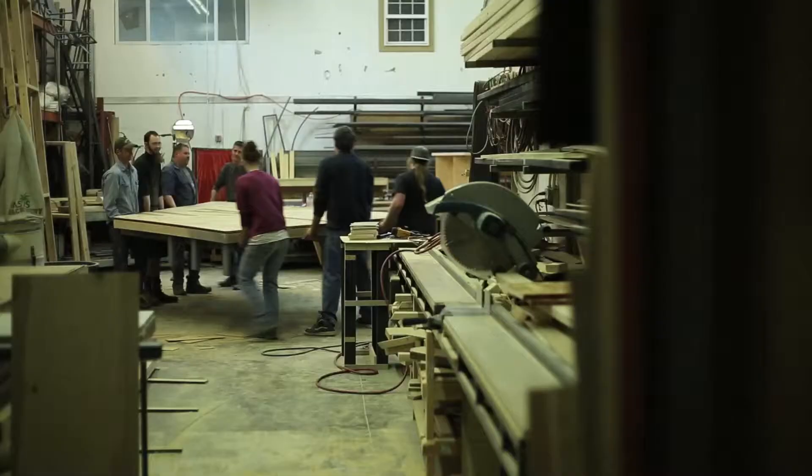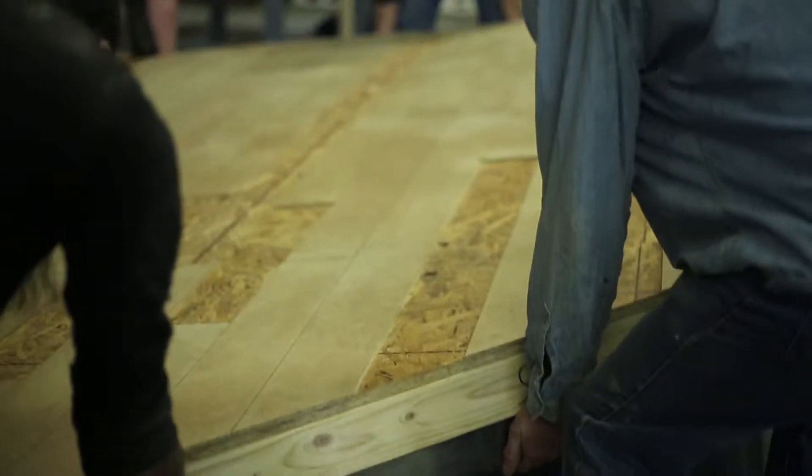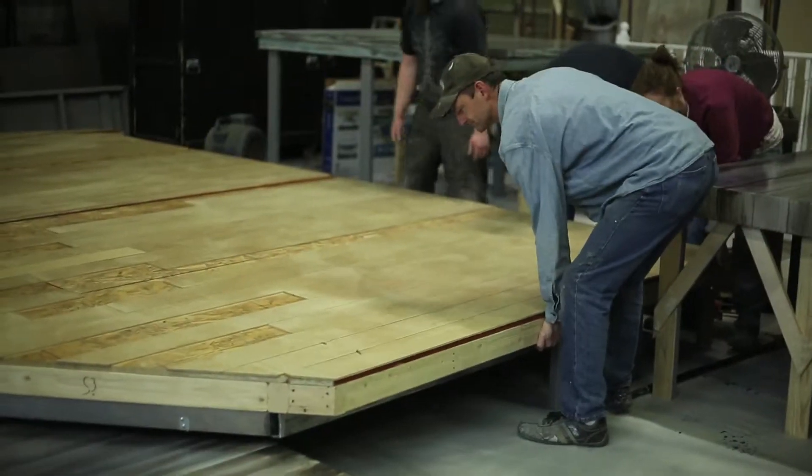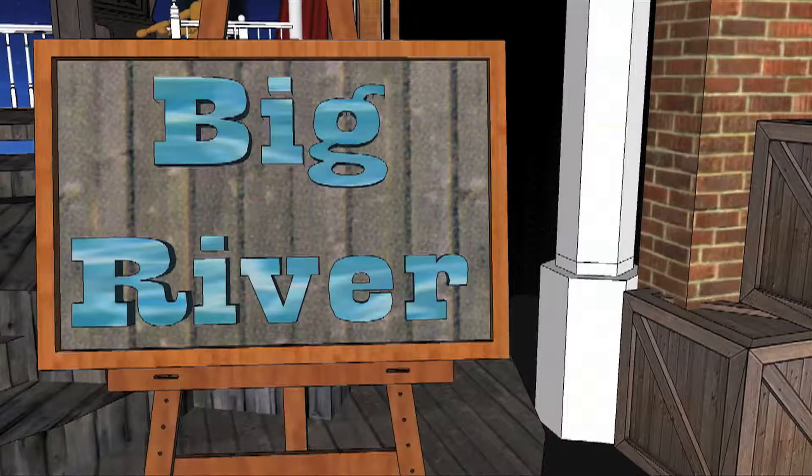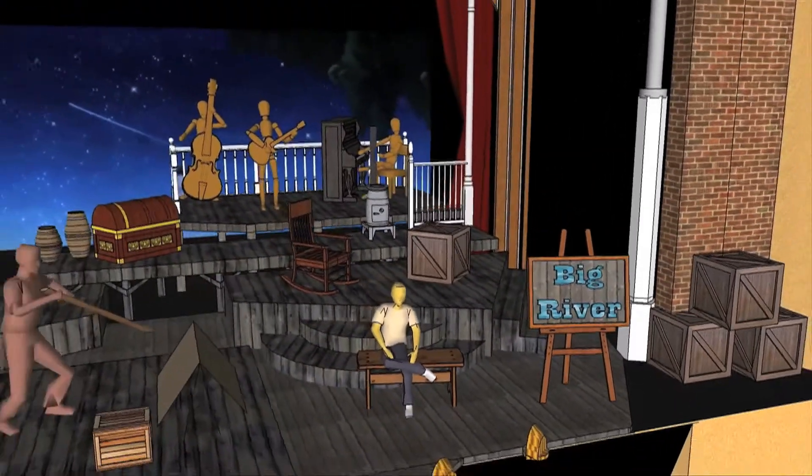One of the most important parts of a musical is setting the stage. Along with scenic designer Michael R. Duran, take us on a journey creating the set for the Lone Tree Arts Center production, Big River: The Adventures of Huckleberry Finn.